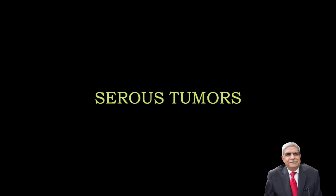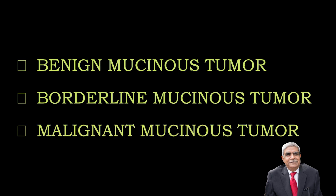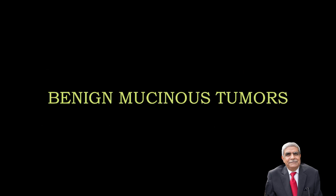We are discussing tumours of the ovary. We have already discussed serous tumours of the ovary. There are benign mucinous tumours, borderline mucinous tumours and malignant mucinous tumours. First of all, we are going to discuss benign mucinous tumours.